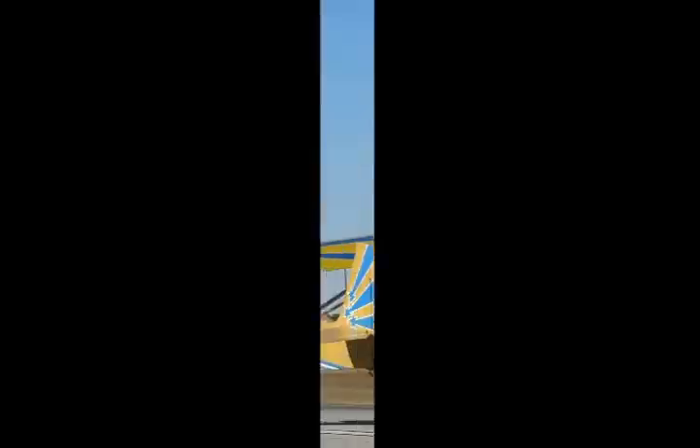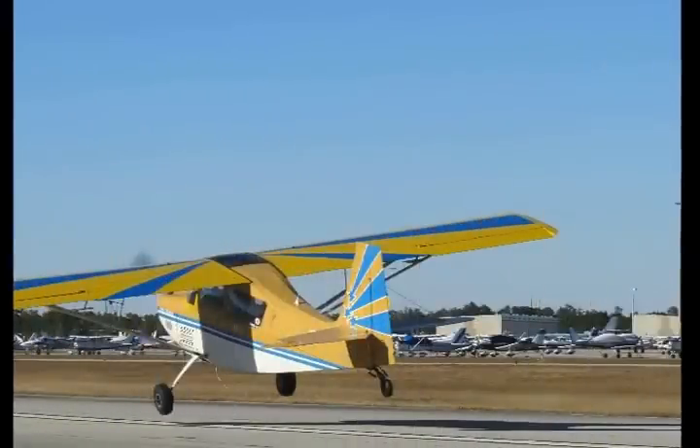Roll into the wind using aileron and opposite rudder when landing and also during takeoff in a crosswind. A tailwheel airplane should be rolled onto the windward wheel before liftoff. This is a best pilot practice in all airplanes, but it is especially important for tailwheel airplanes.